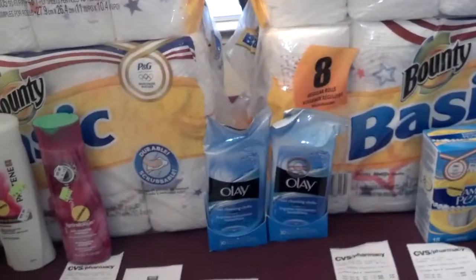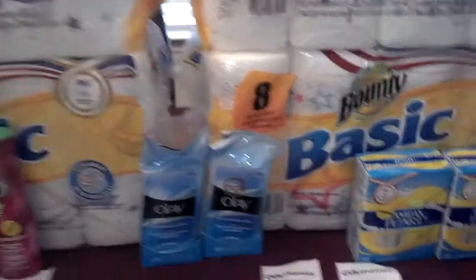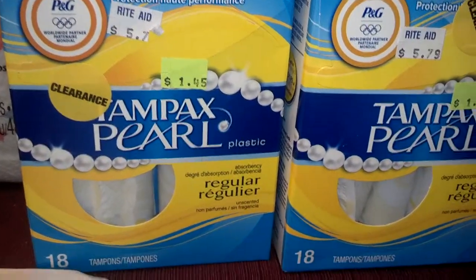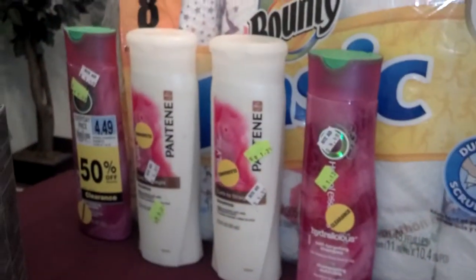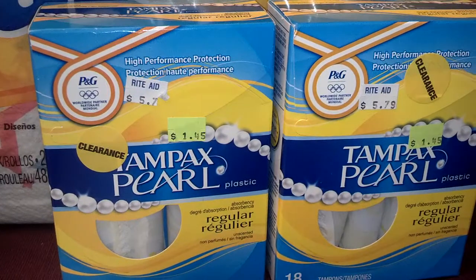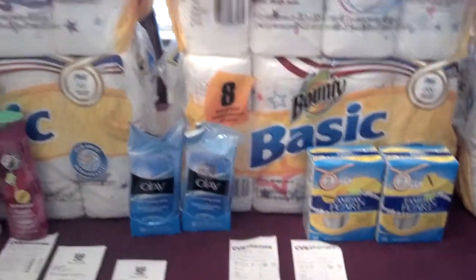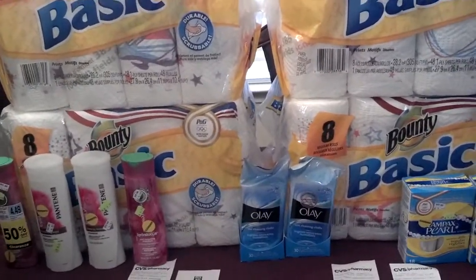These are the Olays I had left over from CVS, so those are going into this rebate as well. The Tampax tampons are on clearance at Rite Aid for $1.45 — all of these clearance items are at Rite Aid — and we have $2 manufactured coupons from the P&G insert, so these are free with a little overage.